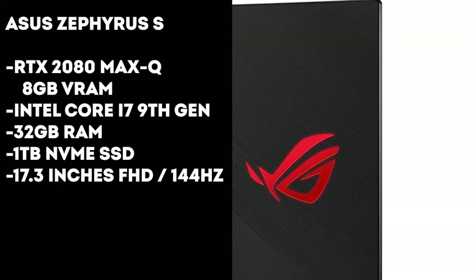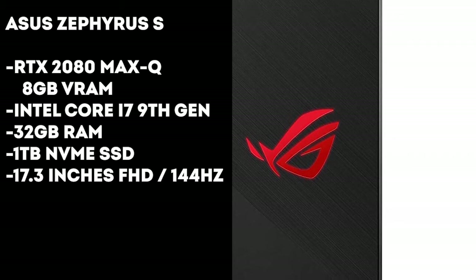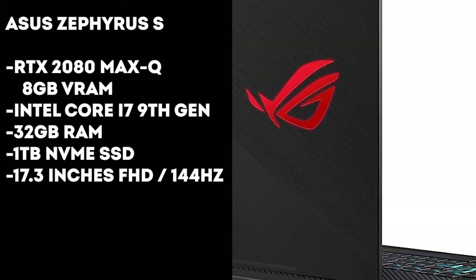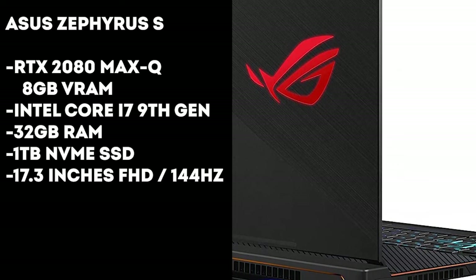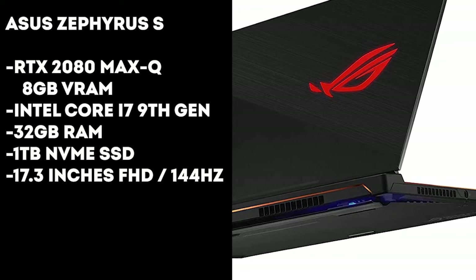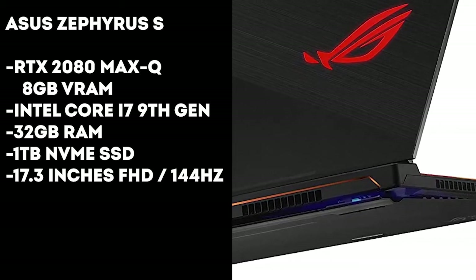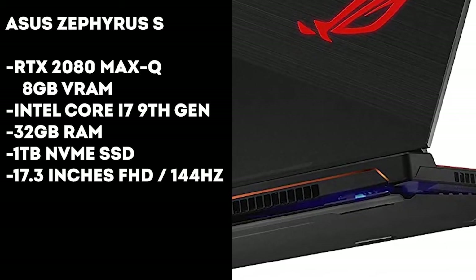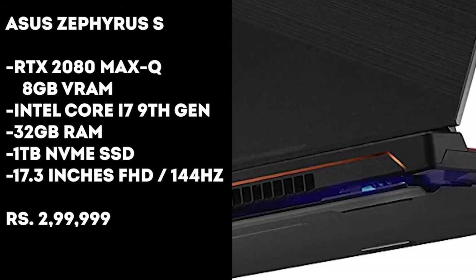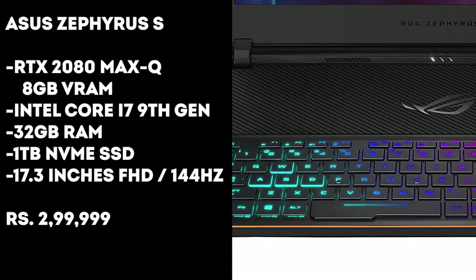The laptop does not come with a built-in webcam due to the narrow bezels alongside the display, although you will be getting an external webcam to use with it. When it comes to design and build quality, this is the best-looking laptop you can find. However, all of this comes at a price tag of ₹3 lakhs, which is really high for a laptop.